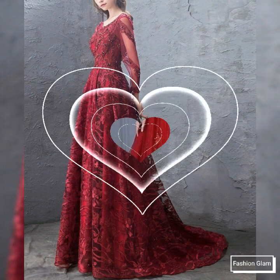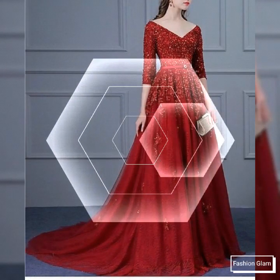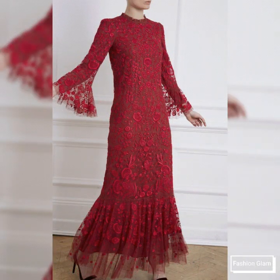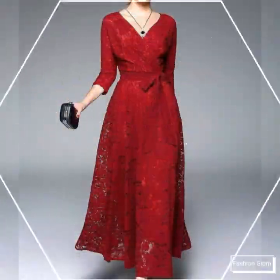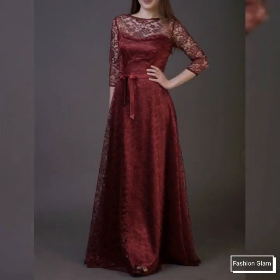Different types of workwear and business women's outfit ideas, all different types of maxi dresses — embroidered maxi dresses, organza maxi dresses, silk maxi dresses, satin maxi dresses, hand-painted maxi dresses, different types of floral print maxi dresses, plain chiffon maxi dresses — all types of dresses collection are on our channel.